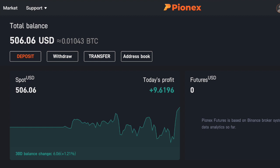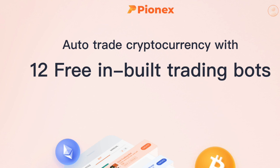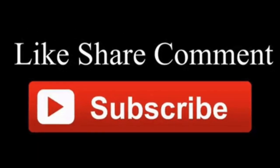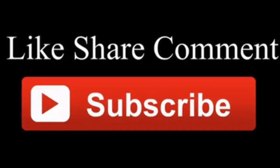And just like that, round the clock, the bot will keep trading for you as long as the price continues to go up and down within the price range you selected. That's how easy it is to use trading bots. If you found this video useful, hit the like button below and subscribe to this channel to see more videos like this one. Thank you for watching and God bless your hustle.